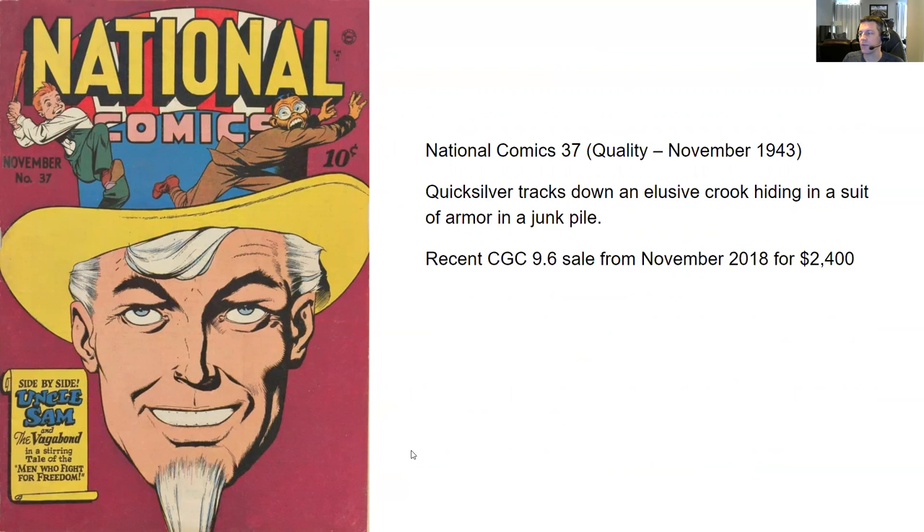Last but not least, we have National Comics number 37 from Quality, November 1943. The only story I was reading was about Quicksilver, who tracks down an elusive crook hiding in a suit of armor in a junk pile. You have a recent CGC 9.6 sale from November 2018 for $2,400. I like this cover — it's got purple, and you don't see purple covers too often. Got Uncle Sam on the cover, and it looks like Hirohito being chased. Does that make it a patriotic cover? The guts of this book are probably not the most enticing, but if you're getting it graded you're never going to read the inside anyway.